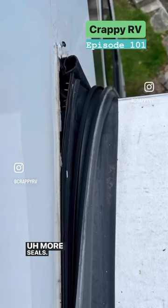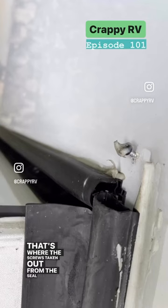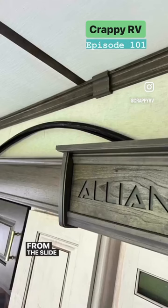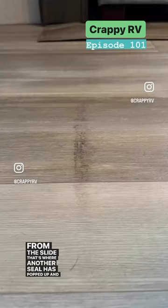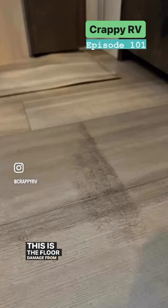More seals — that's where the screw is taken out from the seal, all coming from the slide. That's where another seal has popped up, and this is the floor damage from the rear wall.